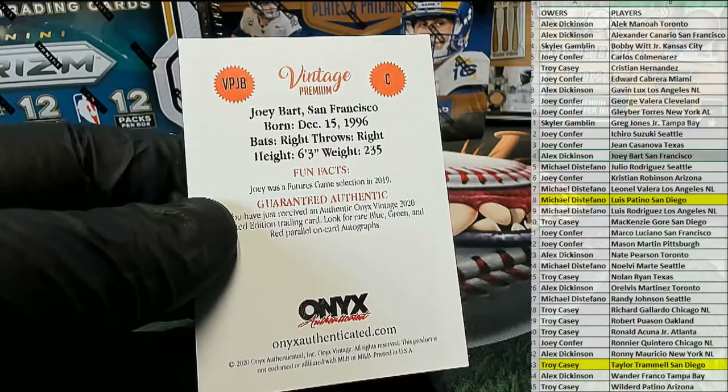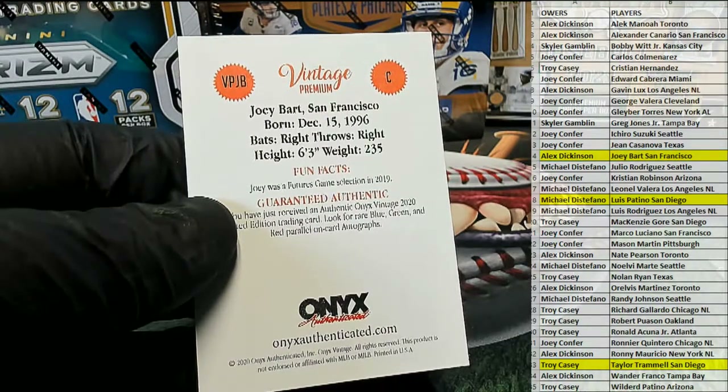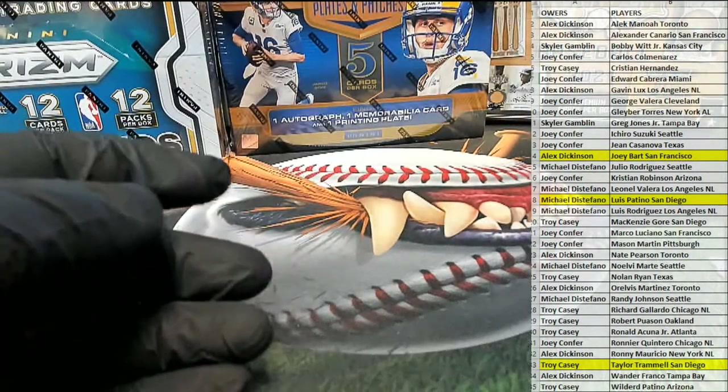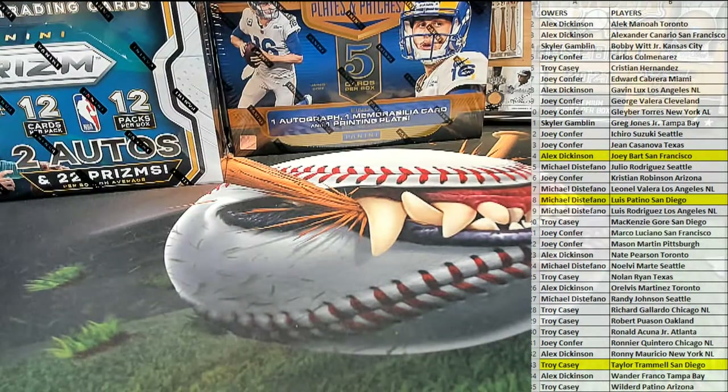That is Alex D. All right, very good, guys. Such a cool play. I like the way that one looks too — fun, cheap one. That's Onyx Vintage Premium Baseball 114. Thanks everybody for joining.